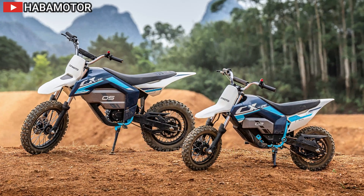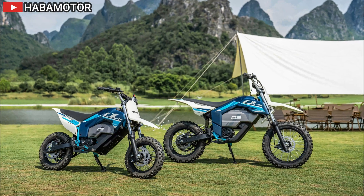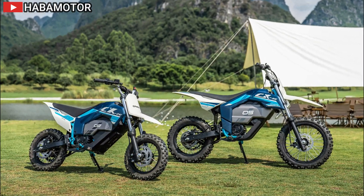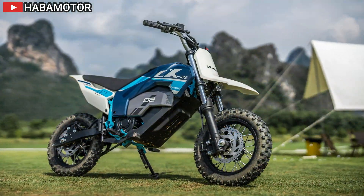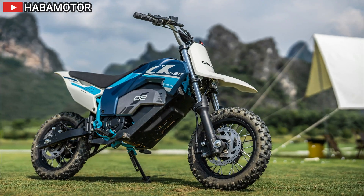Both models are powered by the high-torque 1200cc Bonneville engine, providing robust performance and a 21-inch front wheel for superior off-road capability. The XE version is equipped with premium components such as a longer swingarm, adjustable handlebars and foot controls, and state-of-the-art braking systems.